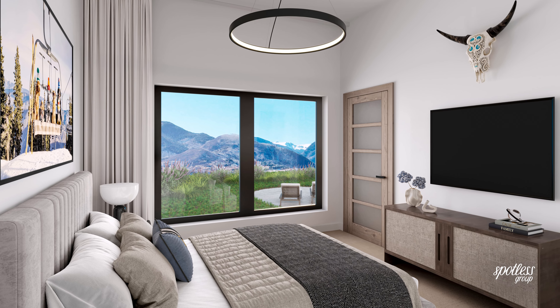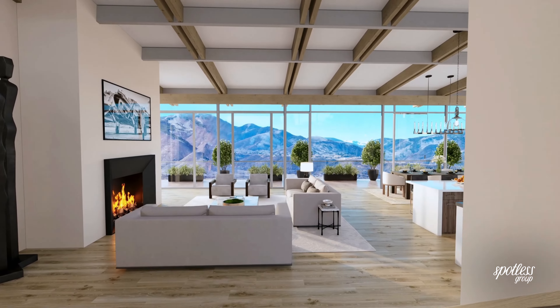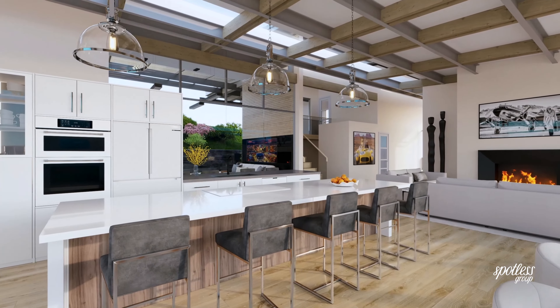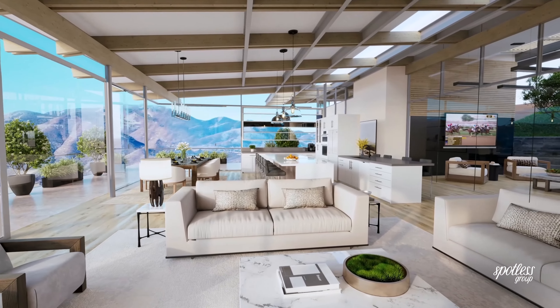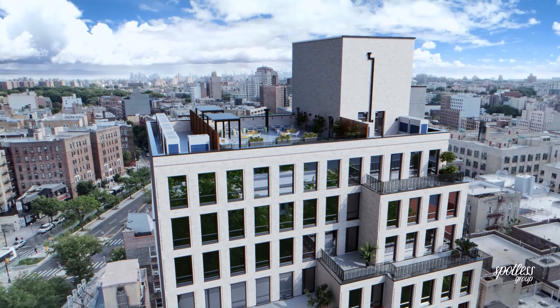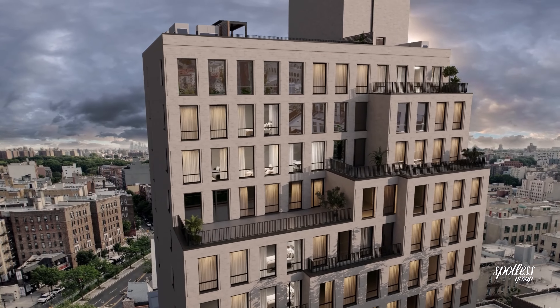Step 3: immersive experiences. We create more than just images. With archviz, your clients can explore their future spaces through virtual walkthroughs, animations, and even interactive 360-degree tours. We can create a virtual walkthrough of both internal and external spaces.